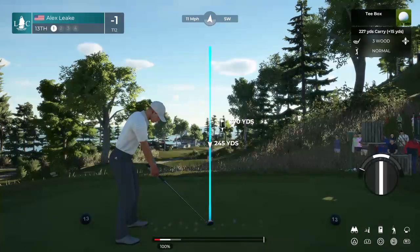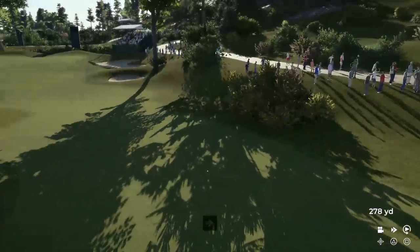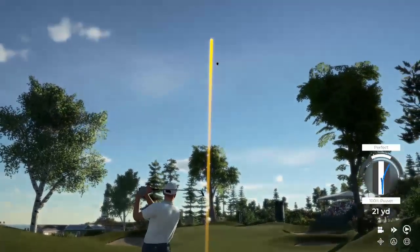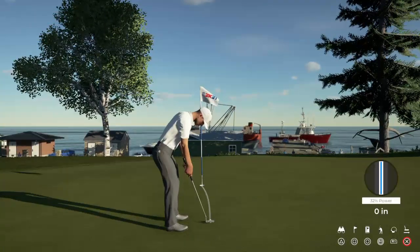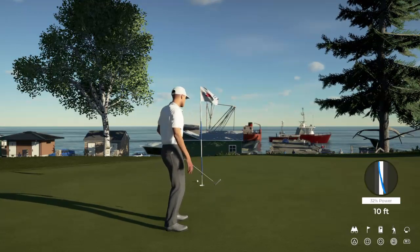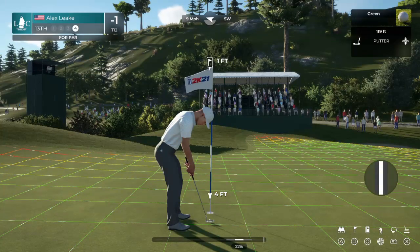Let's see what happens here at the 13th. That should find the fairway. Sitting at one under the card, trying to crack into the top 10. This one looks like it will safely make the green. This putt is to move inside the all-important top 10. This one's looking good — right by the hole. And they'll walk away with a par on this one. After that hole, currently one under for the event.